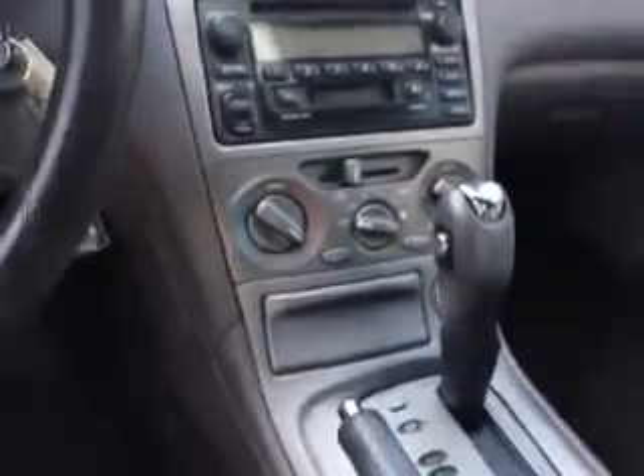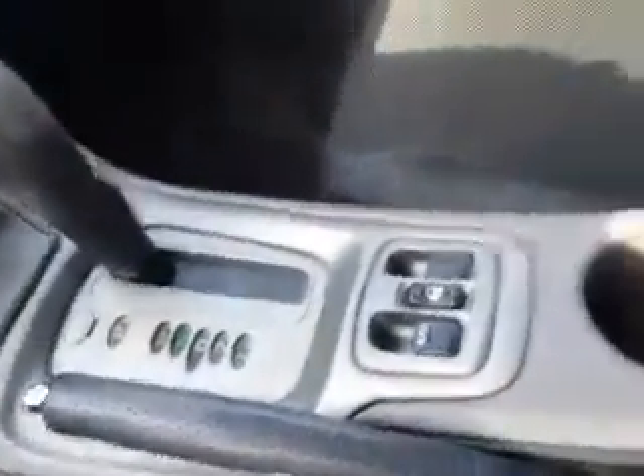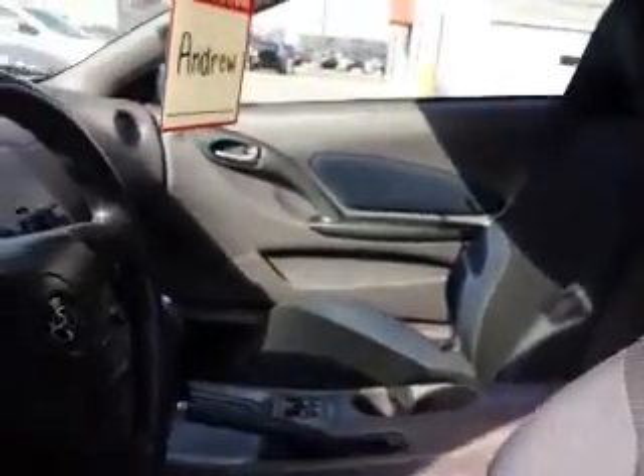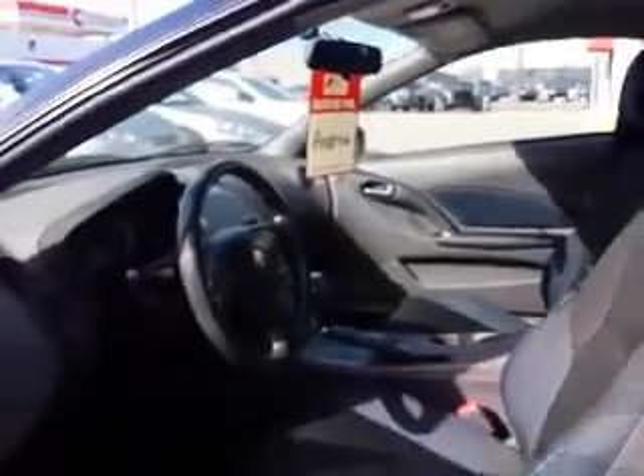Here's a look down the center console. There is air conditioning, it has automatic transmission, and it does have power locks and windows. And here's a look into the back — the back sits two passengers.